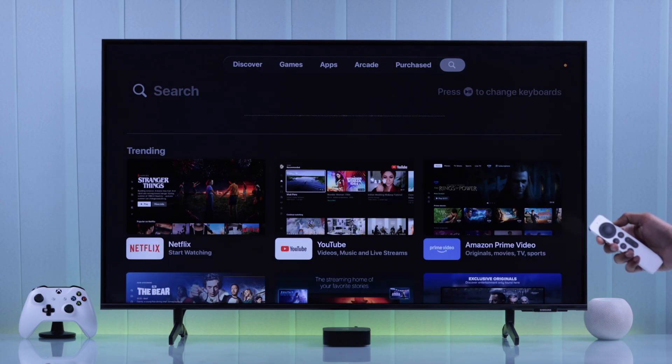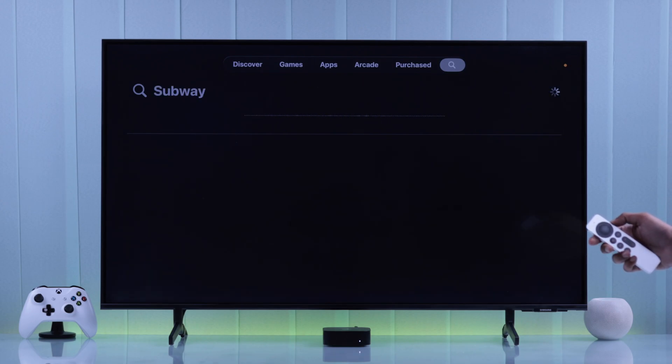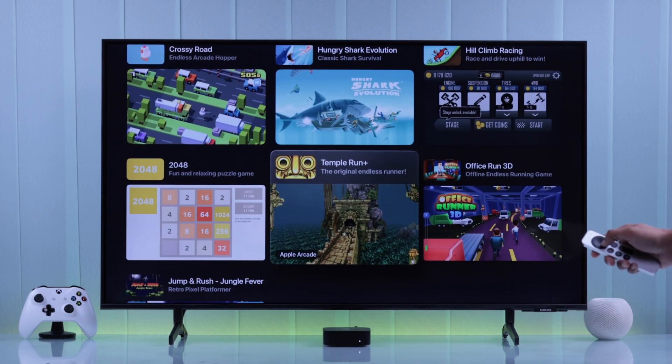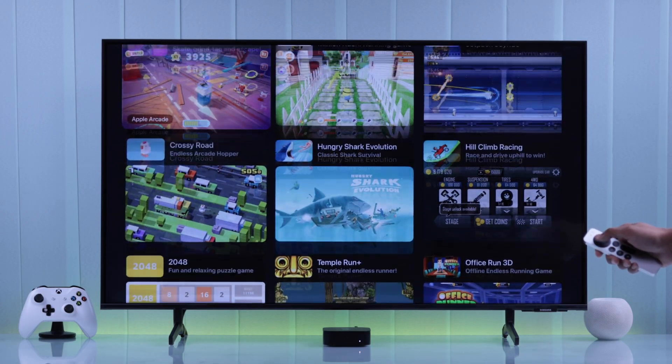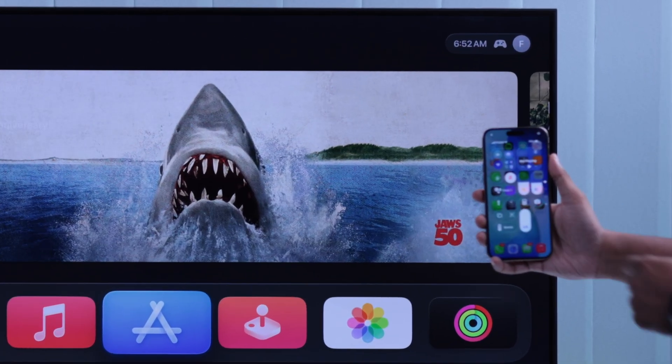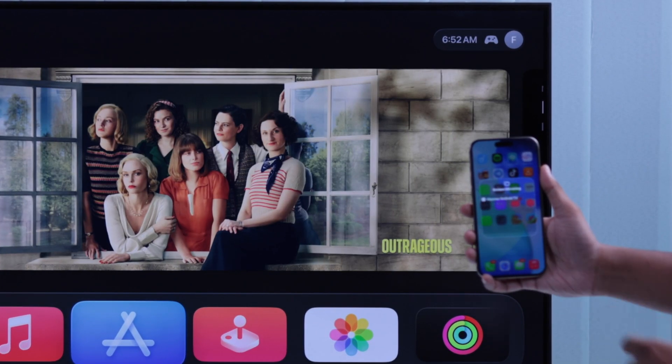If you find the game you're looking for on your Apple TV's App Store, then congrats. But in some cases the game may not be available on your Apple TV's App Store, or the game progress may not be saved via iCloud. In that case, the second method comes into play, which is screen mirroring your iPhone to your Apple TV via built-in AirPlay.